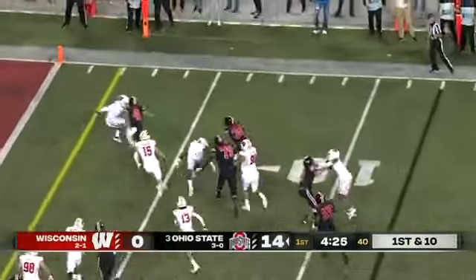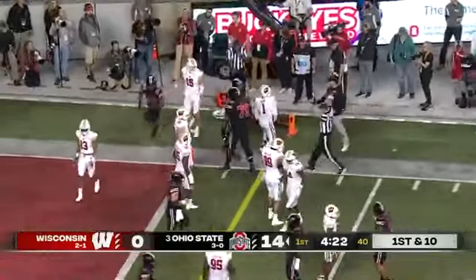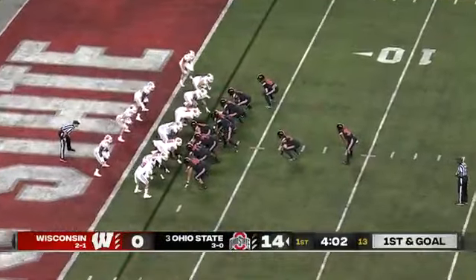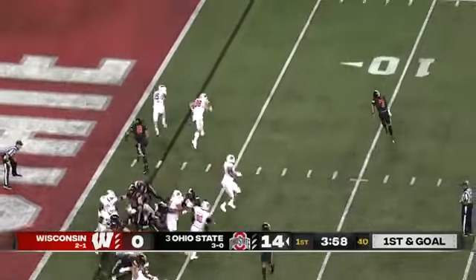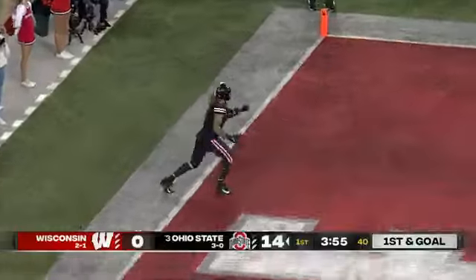Henderson weaves his way through traffic, accelerates, and barges out at the one-yard line. Jay Shaw forced him out, but the Buckeyes are knocking on the door again. First and goal.